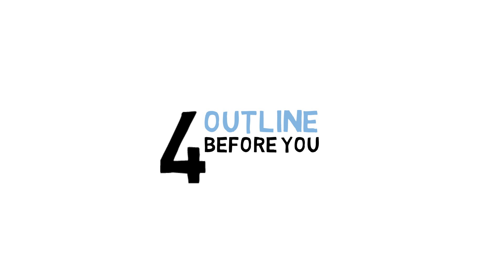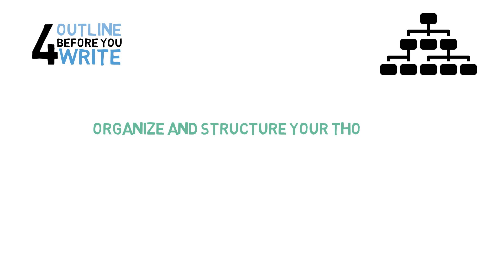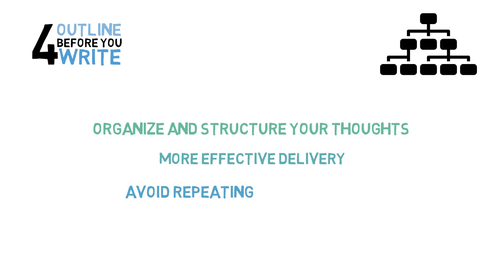Number four: outline prior to writing. It's always a good idea to create an outline prior to writing an essay, but it is particularly helpful here. Because secondaries contain multiple questions each, it is important to plan and outline an answer to each question in an individual application before writing. This will prevent you from repeating ideas or themes on questions which may overlap.